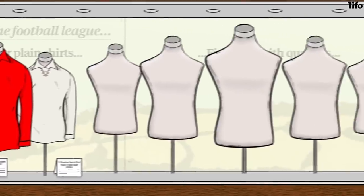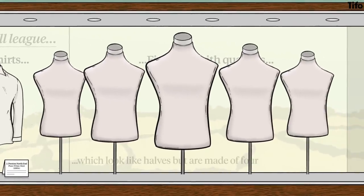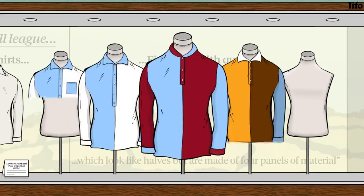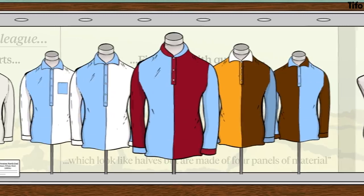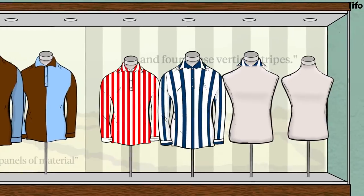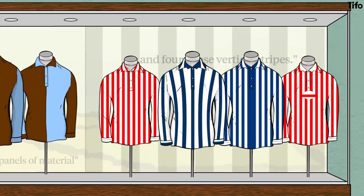Five clubs went with quarters, which looked like halves but are made of four panels of material. They were Aston Villa, Blackburn Rovers, Derby, Everton and Notts County. And four chose vertical stripes — Burnley, Stoke, West Bromwich Albion and Wolverhampton Wanderers.